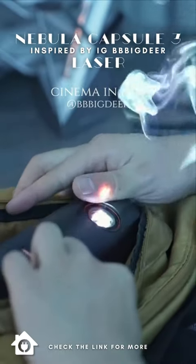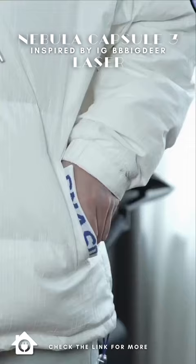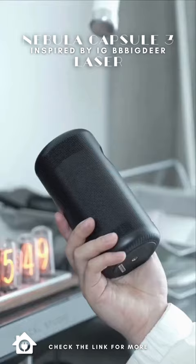Do you believe it? I actually put the cinema in my bag. This is the Nebula Capsule 3 Laser Pocket Projector. It really is just the size of a can of drink. The all-black body is very exquisite in appearance.